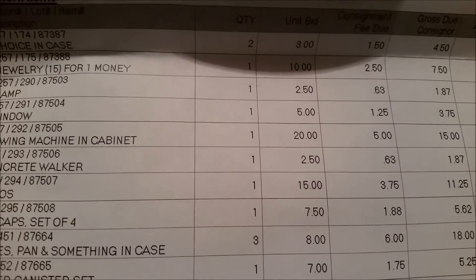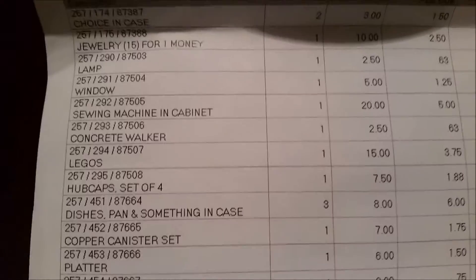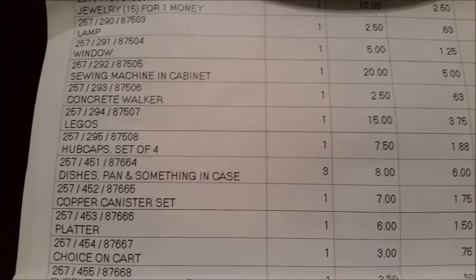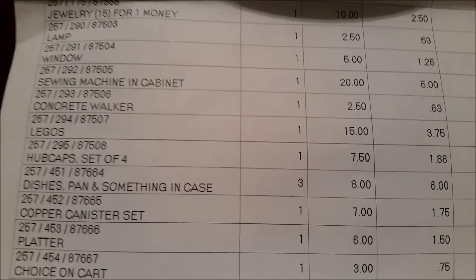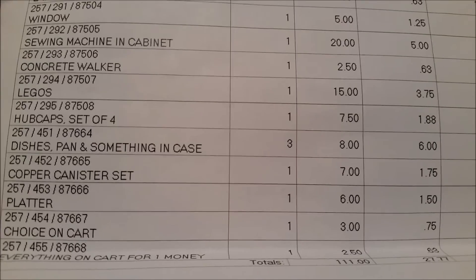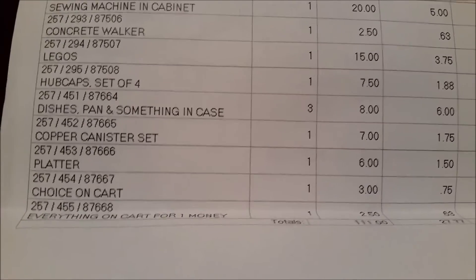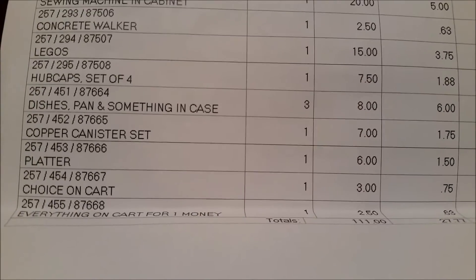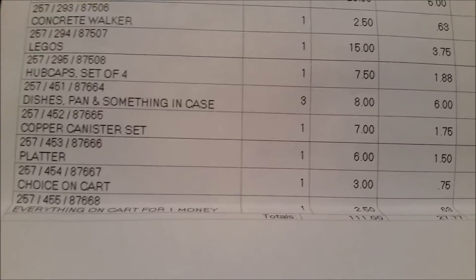I thought the sewing machine should have done way more than 20 bucks — there were just no good sewing machine people in the crowd that night. Got a concrete leveler — I don't think I showed that to you — it's like a leveler, brought $2.50. The hubcaps — I paid a penny for those — brought $7.50, not bad. The glasses — I paid 18 cents for three — brought $8.